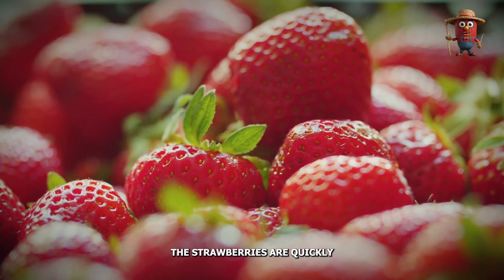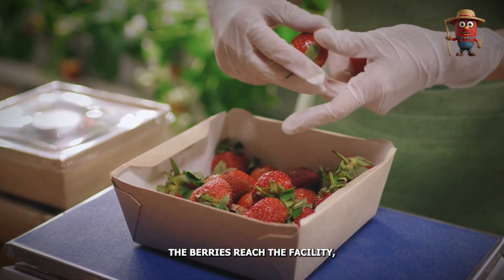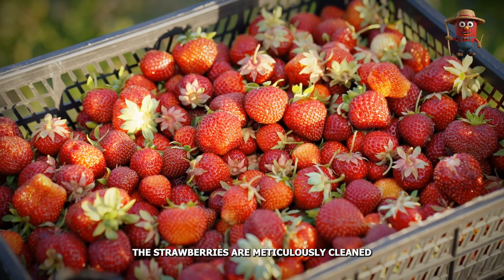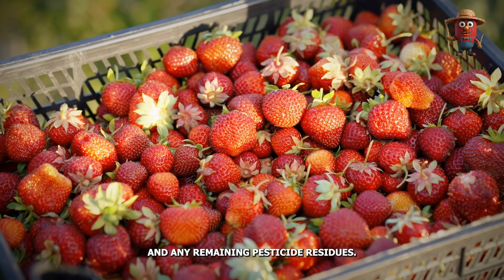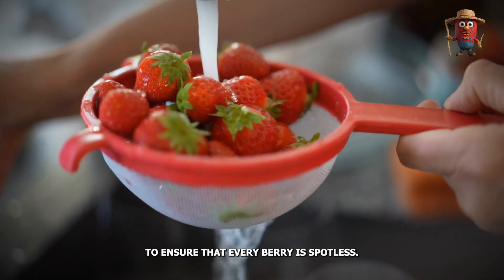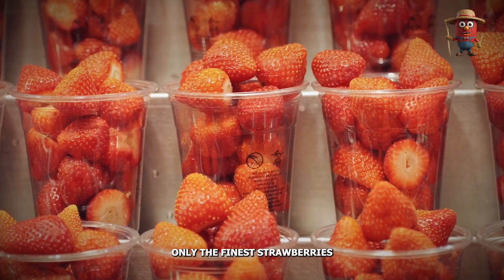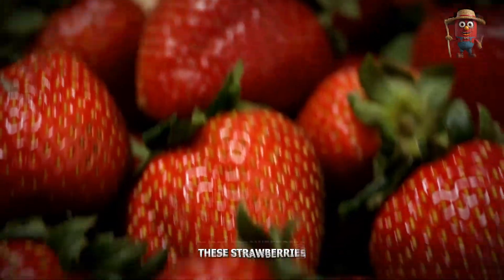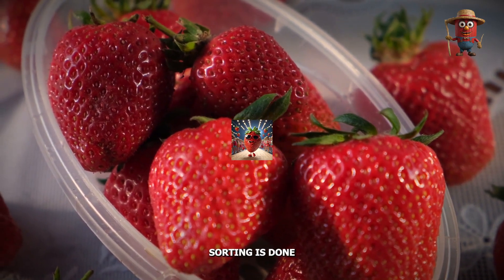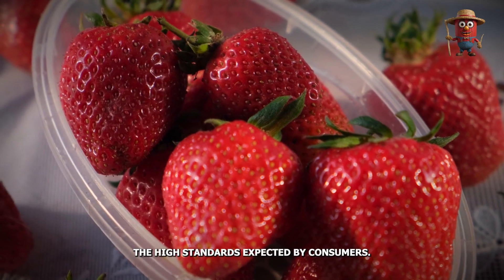Once harvested, the strawberries are quickly transported to processing facilities to preserve their freshness — timing is everything. The faster the berries reach the facility, the fresher they will be when they arrive at grocery stores. At the processing plant, the strawberries are meticulously cleaned to remove any dirt and remaining pesticide residues. This cleaning process is thorough, often involving multiple rinses to ensure that every berry is spotless. Next, the berries are sorted by size, color, and quality. Only the finest strawberries make it through to the next stage, sorted by both specialized machinery and skilled workers, ensuring that each berry meets the high standards expected by consumers.